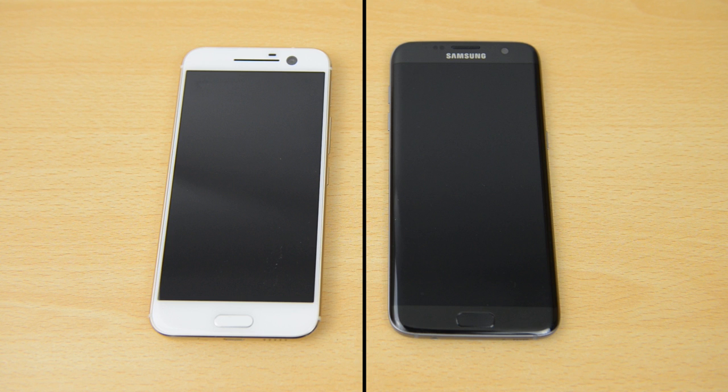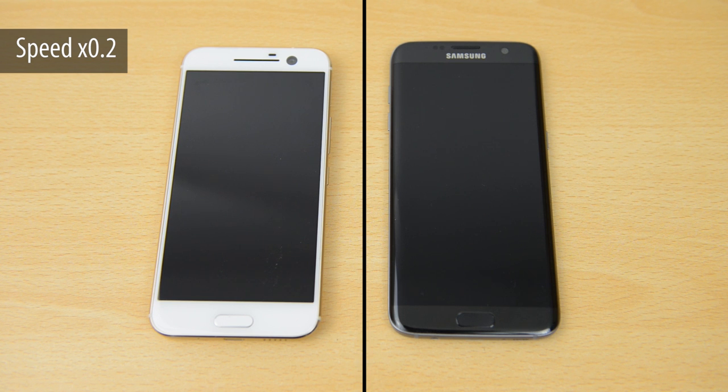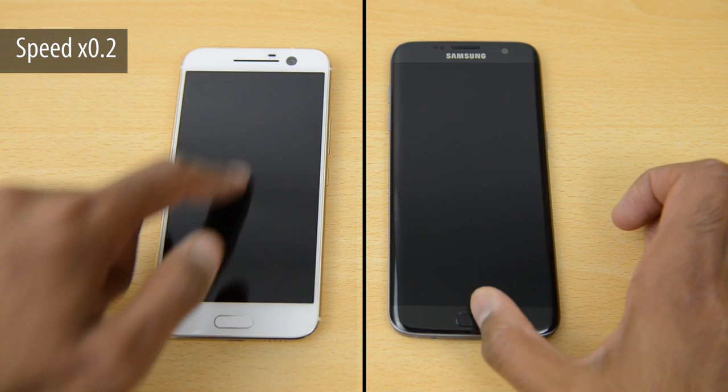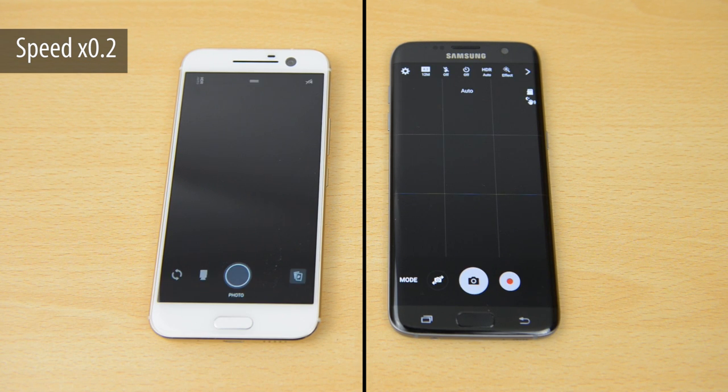Moving on to the camera launch — both devices have a shortcut to launch the camera. On the S7 Edge you simply press the home button twice, and on the HTC 10 you swipe down twice on the home screen. I filmed this separately to make sure they're in sync, and you can see the S7 Edge was faster. Slowing the footage down makes this clearer — the S7 Edge launches a little bit faster because swiping down twice takes more time than pressing the home button twice.